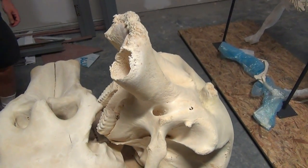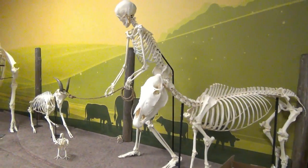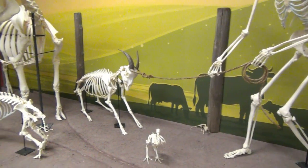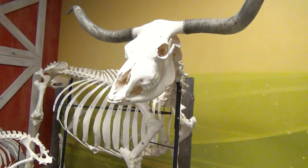Most of these things don't come here as skeletons — they arrive in Oklahoma City as dead animals. We have a lot of different connections and receive them from zoos, nature centers, anywhere we can get an ethical and legal source. They come to us as a dead animal and it can take up to four months for them to be cleaned.